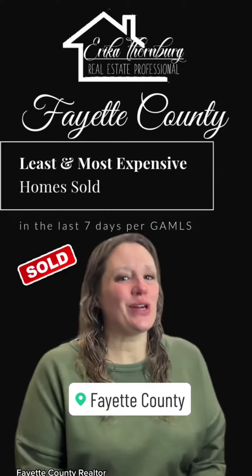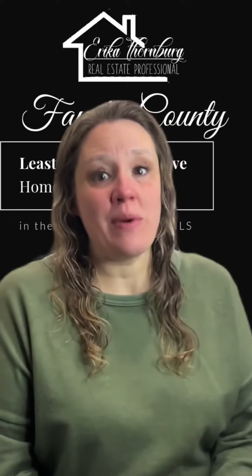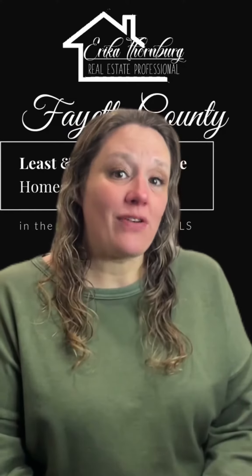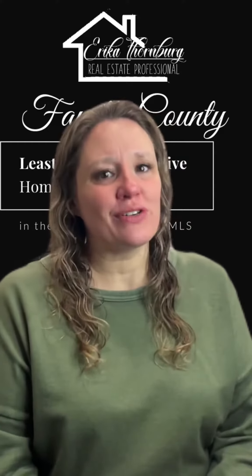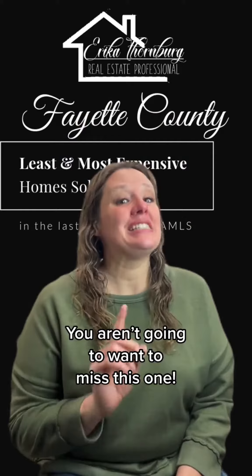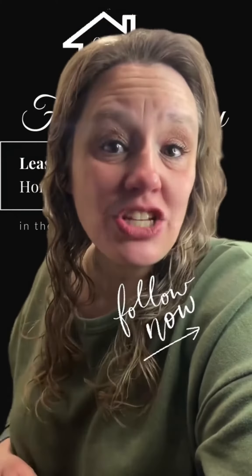We had 28 homes closed last week leading up to Christmas. This week we have a mold risk home as our least expensive property sold, and the most expensive home is in one of my personal favorite Fayette County neighborhoods. I can't wait for you to see that home. Make sure to hit that follow button to see each week's least and most expensive home sold in Fayette County, Georgia.